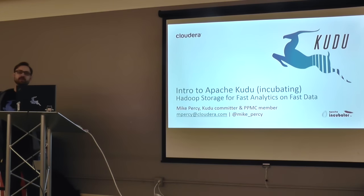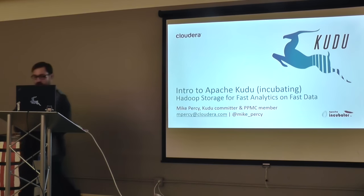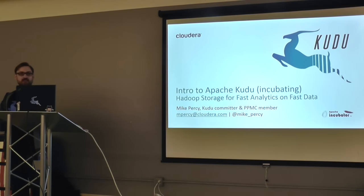Just a little bit about me: I've been at Cloudera for about four years, and prior to that I was at Yahoo with a bunch of guys here actually.